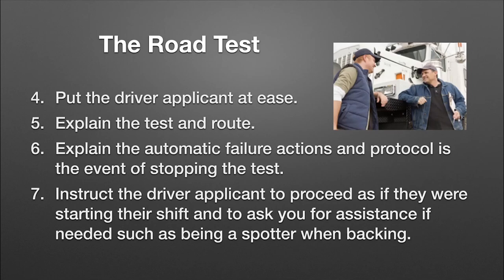Explain the test and what the route's going to be. Tell them what the automatic failures are — if you do this, it's an automatic failure. Explain the protocol: if something unsafe happens, I'm going to ask you to stop and safely pull over and I will take over the driver controls. Instruct the applicant to proceed as if they were starting their shift and to ask for assistance if they need it, such as a spotter when backing. During the pre-trip, if they turn to you and start describing what they would check rather than checking it, reinforce that they should just do it and vocalize what they're checking as they check it.